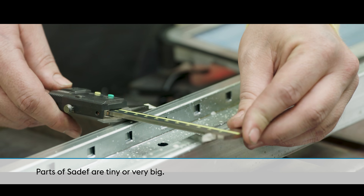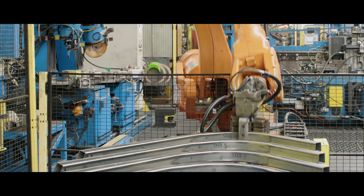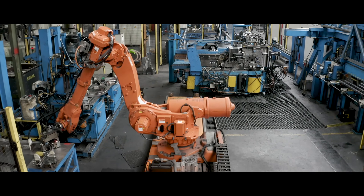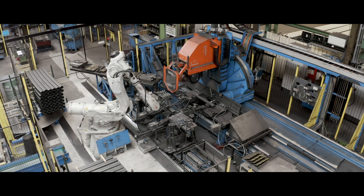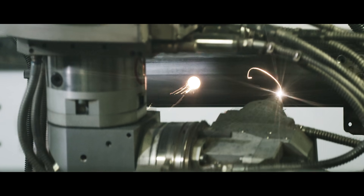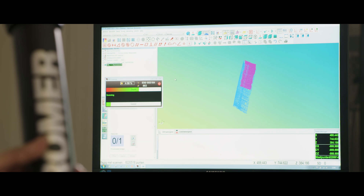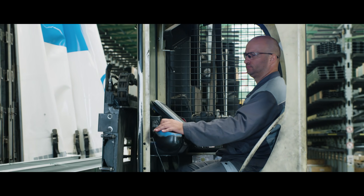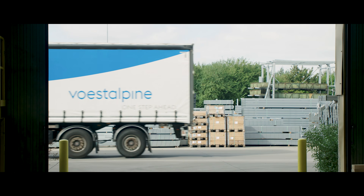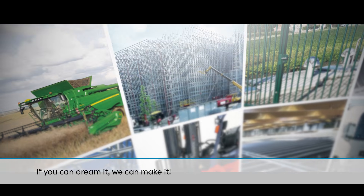Parts of SADEF are tiny or very big. If you can dream it, we can make it.